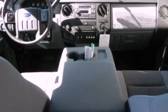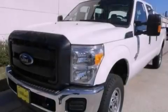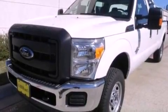Additional features include trailer mirrors, an anti-lock braking system, side curtain airbags, air conditioning and a trailer brake controller.